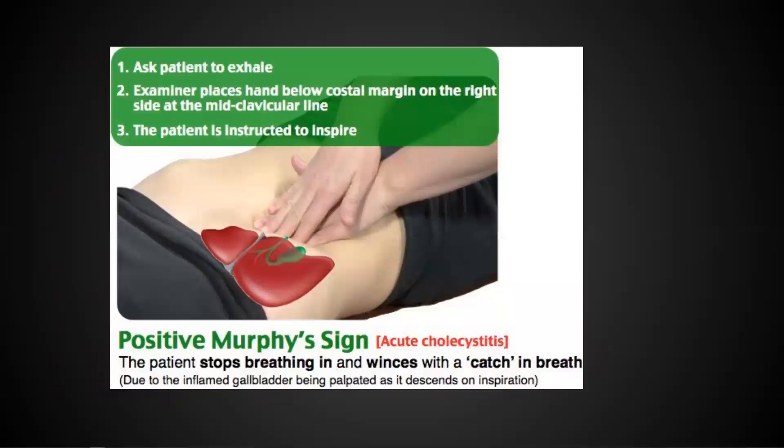Murphy's sign is specific for the gallbladder. You're getting your fingers under the rib behind the liver, trying to get your fingertips right on the gallbladder. If that gallbladder is angry, it's not just right upper quadrant tenderness — they're going to suddenly catch their breath and give a specific facial expression. Murphy's sign is not just tenderness, but specifically catching the breath and the facial expression. If you tell a provider there's a positive Murphy's sign in room six, they know you've specifically considered a hot gallbladder and assessed for it.